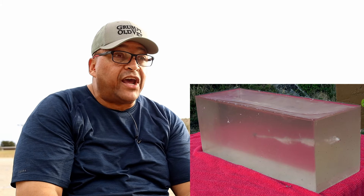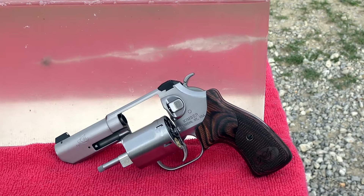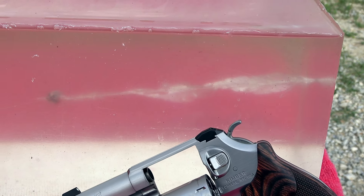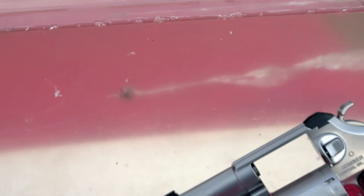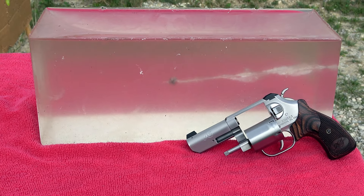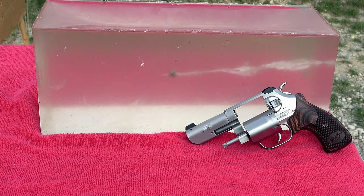Right dead center. Did it go all the way through? I don't think so. Let's check it out. That 110 grain out of the three inch Kimber — guys, gals, range fans, look at that. It peeled back something fierce, but it looks like it's only about eight inches of penetration in a 16-inch block. It's 110 grain — I think that's why most people carry that venerable 125 grain and up.